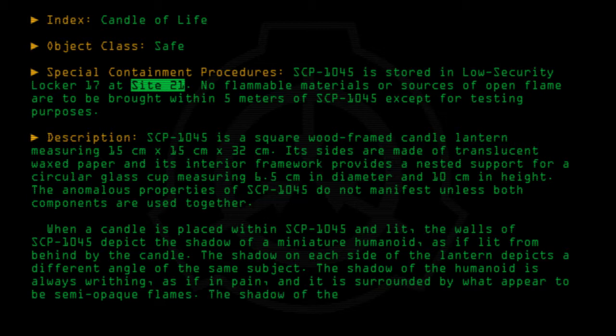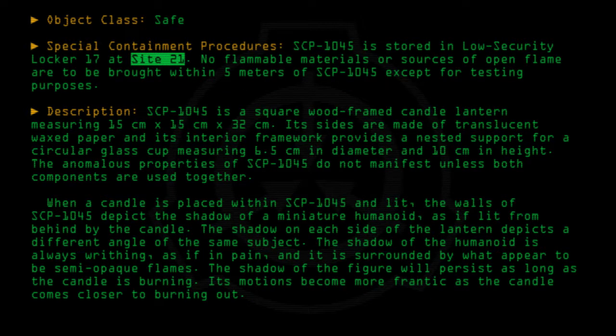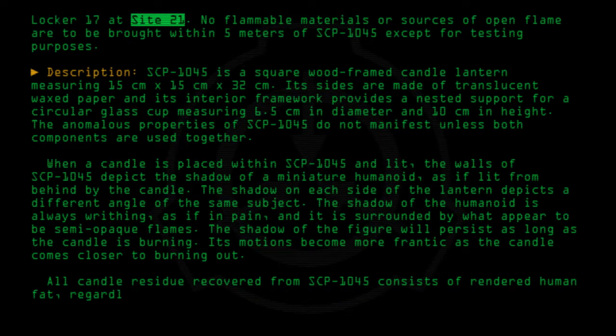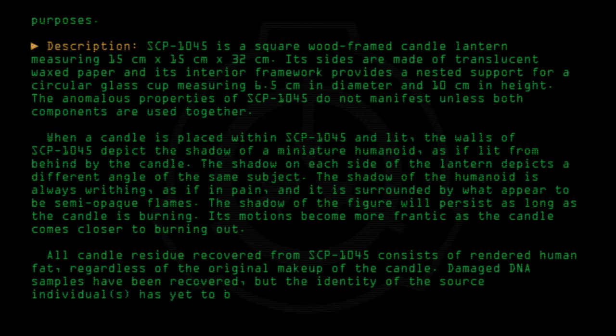The shadow of the figure will persist as long as the candle is burning. Its motions become more frantic as the candle comes closer to burning out. All candle residue recovered from SCP-1045 consists of rendered human fat, regardless of the original makeup of the candle. Damaged DNA samples have been recovered, but the identity of the source individuals has yet to be determined.